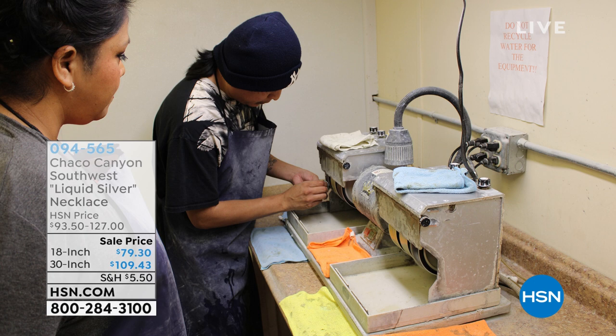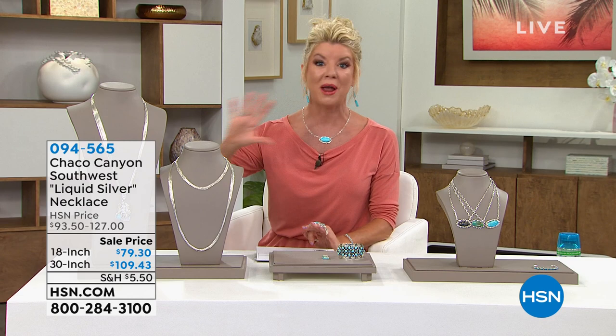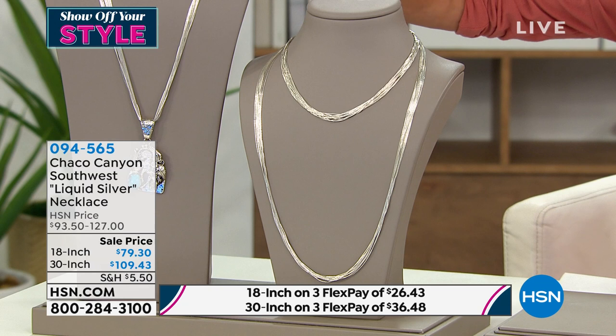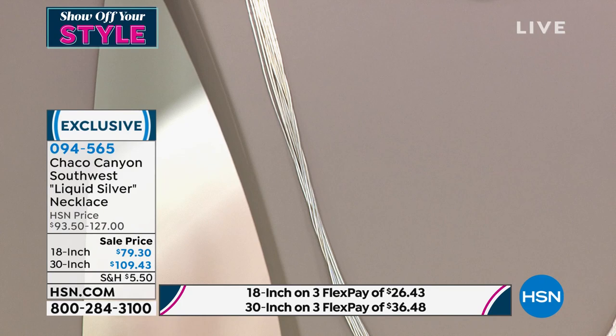Liquid silver necklaces — I mentioned this at the top of the hour, and we wait for this. The liquid silver necklaces are always sold out, we can never keep them in stock. This is 100% handcrafted and the first time we have it on sale in over a year. Normally the 18-inch is $93, it's $79 today. Normally the 30-inch is $127, and that's $109.43. Sale price — best price in over a year.